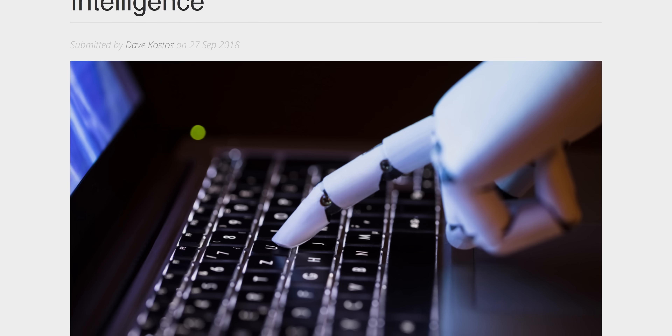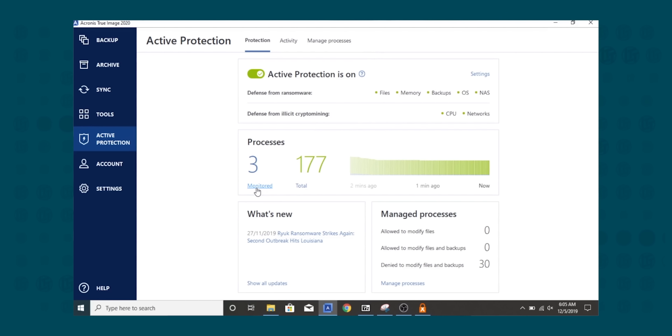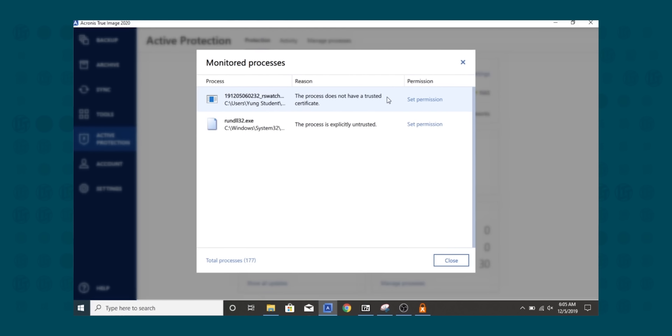Active protection works by constantly observing data access patterns on not only your system, but also on both of Acronis' infected and non-infected processing farms. The Acronis Cloud AI then uses machine learning to build models for detecting suspicious behavior. When a model is created, it's pushed to all their customers so that the software can act preemptively, preventing a malicious data breach. Acronis active protection is also capable of creating and maintaining an adjustable whitelist and blacklist of programs — which you saw when we intentionally added WannaCry to our whitelist.